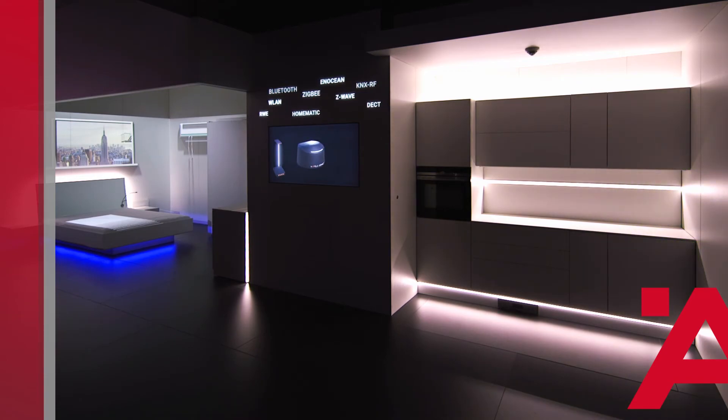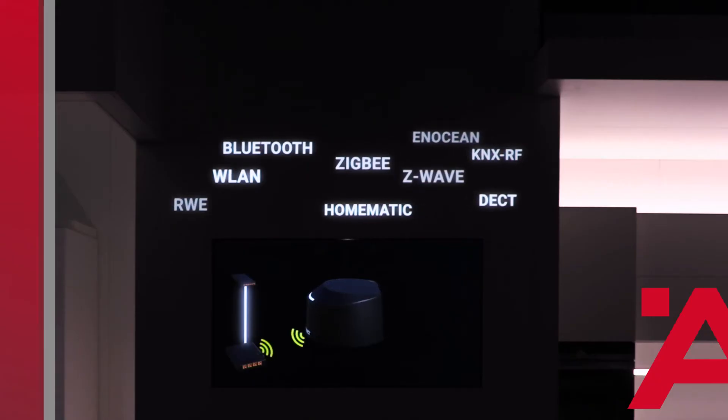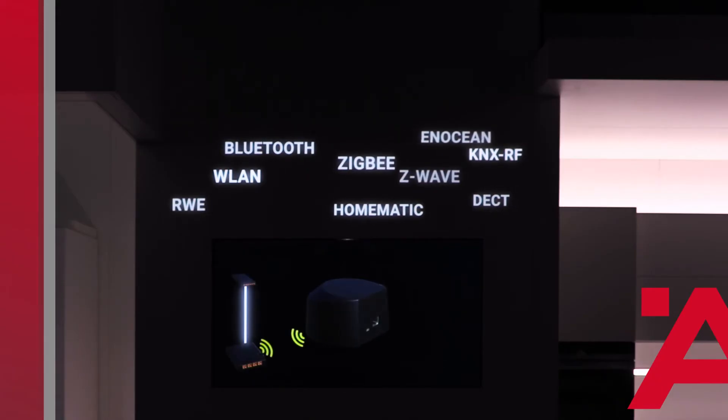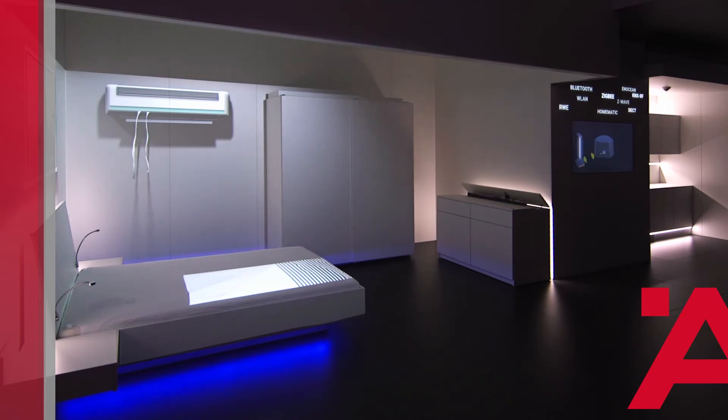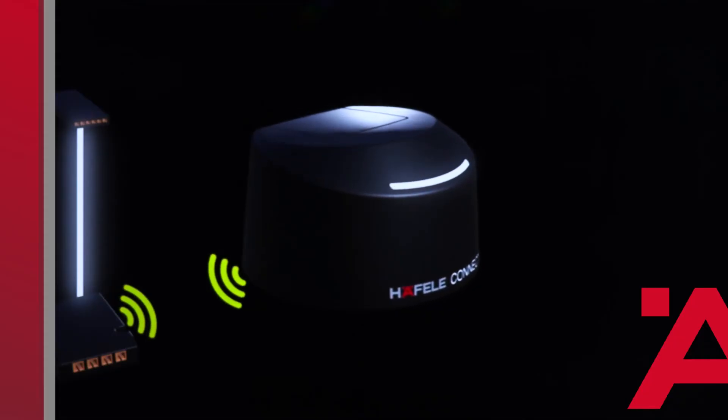It understands nearly anything that transmits wirelessly: air conditioners, blinds, TV sets, smart kitchen appliances, and of course the Hefele Connect box. It can be controlled via an app, but also through gestures and speech. Let's take our television example we just talked about — this is what it will look like in the near future.